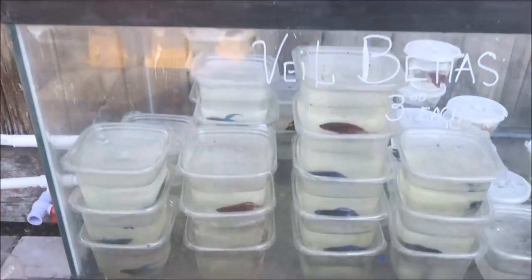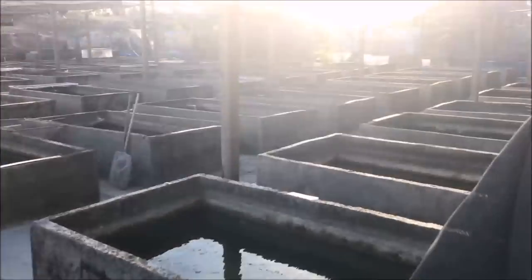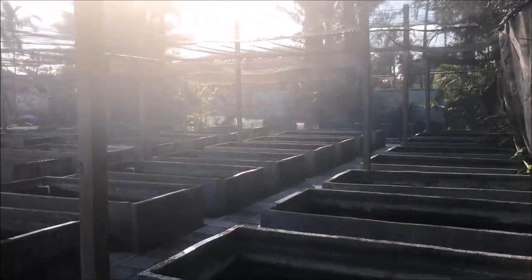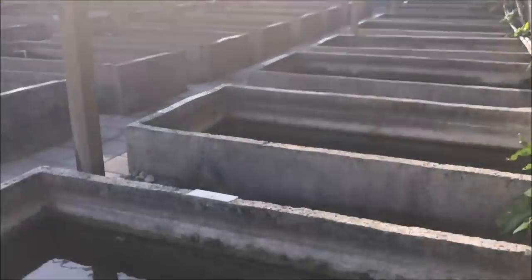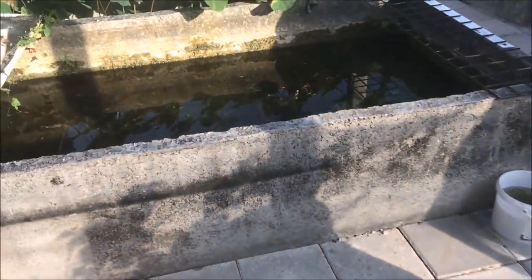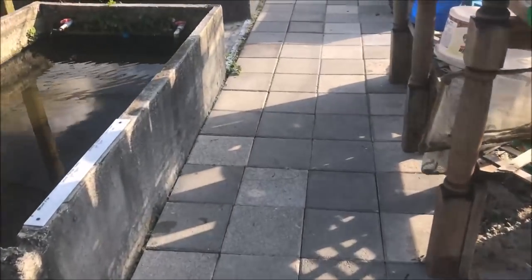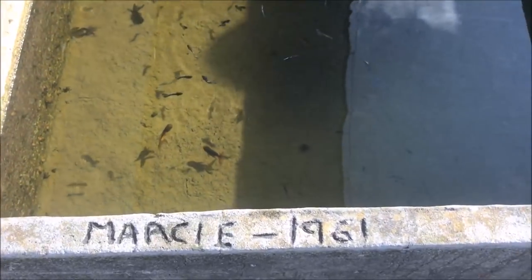Little bettas in little cups — cheap, $3 each. They have it set up in rows with netting over top. All these concrete tubs were built in 1961 — and you may be saying to yourself, how do you know that? Because it says it right here.